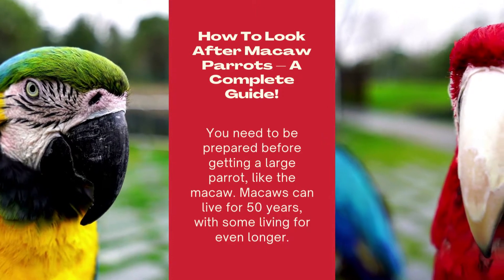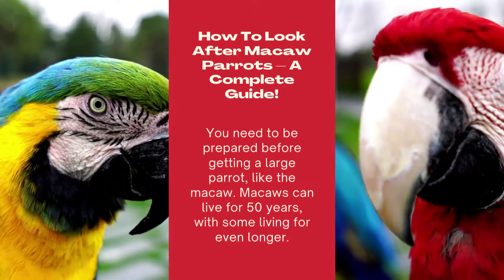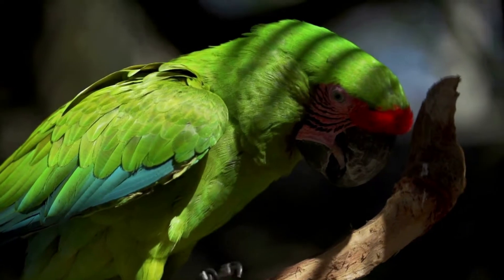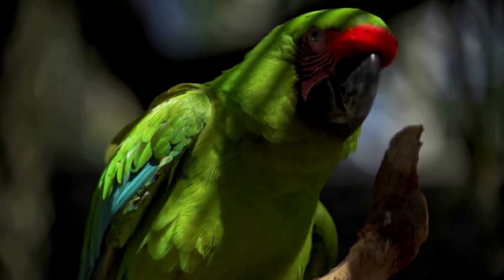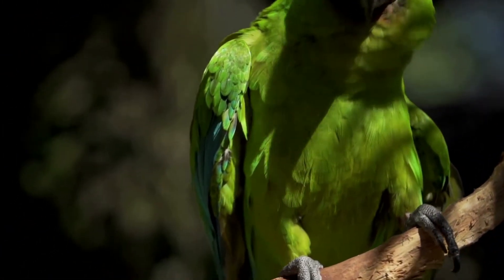How to look after Macaw parrots: a complete guide. You need to be prepared before getting a large parrot like the Macaw. Macaws can live for 50 years, with some living for even longer. With the right know-how, you can raise your parrot to be a friendly and affectionate companion. This all starts by learning how to care for your Macaw parrot.